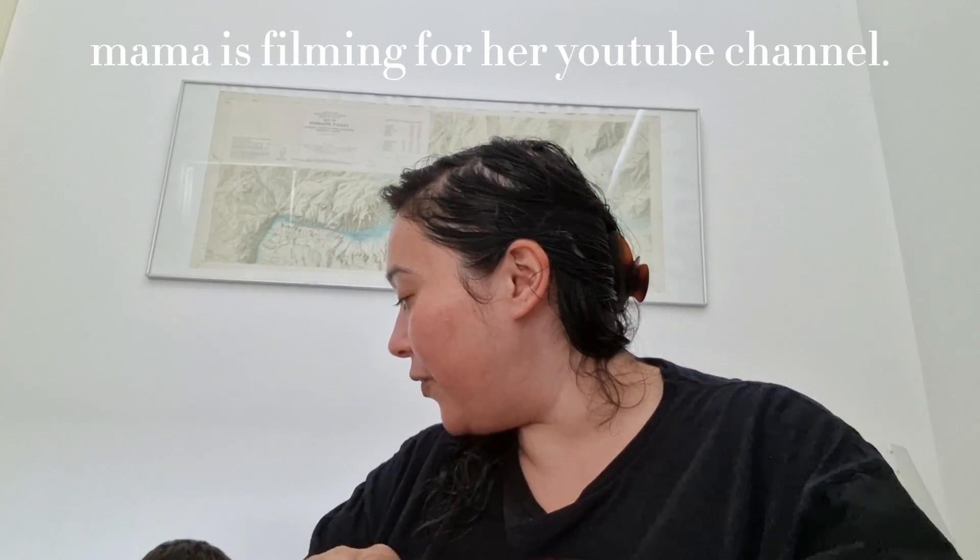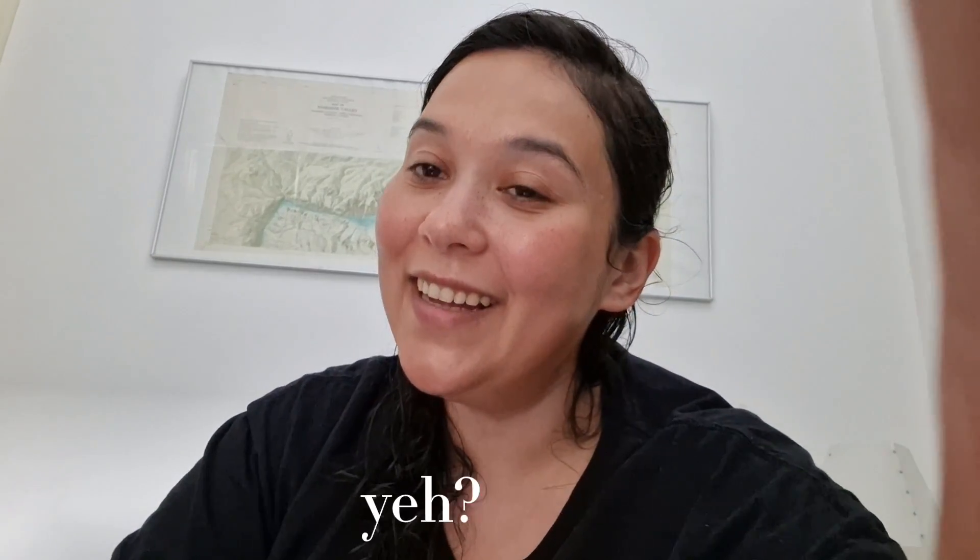My son popped in — "mama is filming for her YouTube channel" — there was a little interruption. Anyway, what I was saying is I really enjoyed the Selfridges priming moisturizer. It gives my skin a beautiful glow and a little bit of that golden tint — it's not really deepening my skin color, it's just a really nice way to make my skin look healthy and happy. I actually repurchased it at some point, so even though it's super expensive, I really enjoy it. I was afraid the concealer would be the same case.